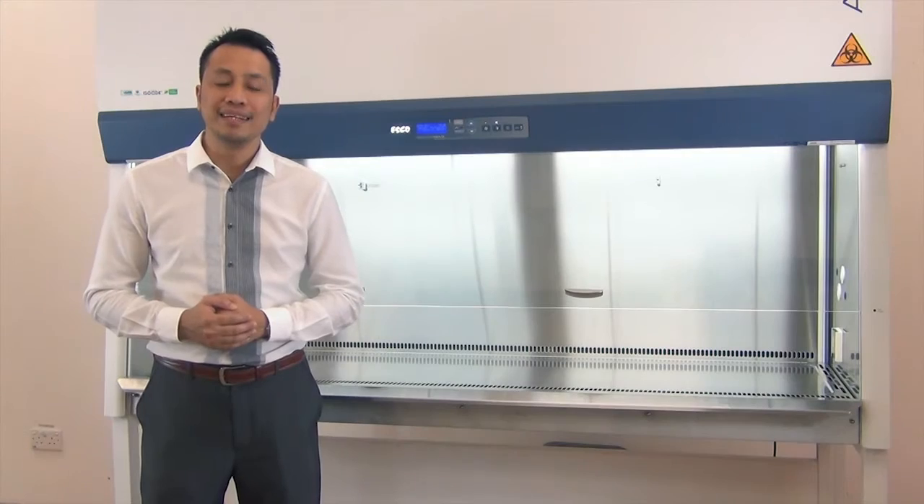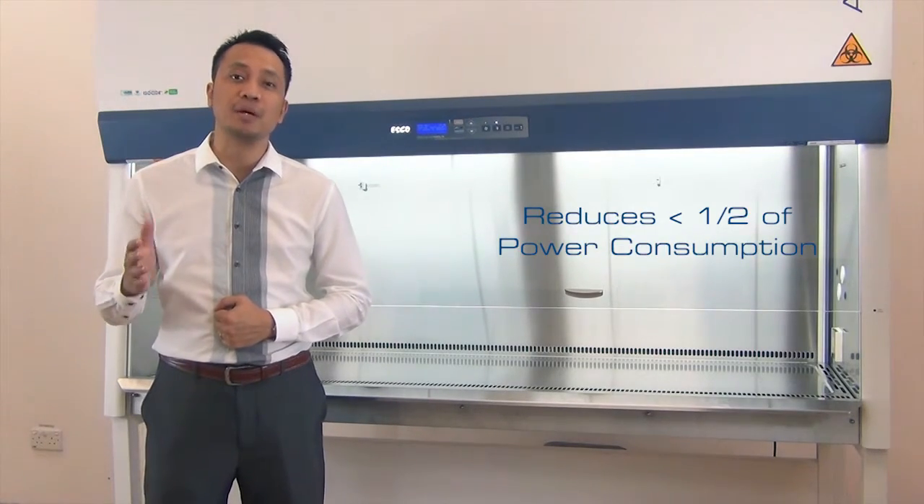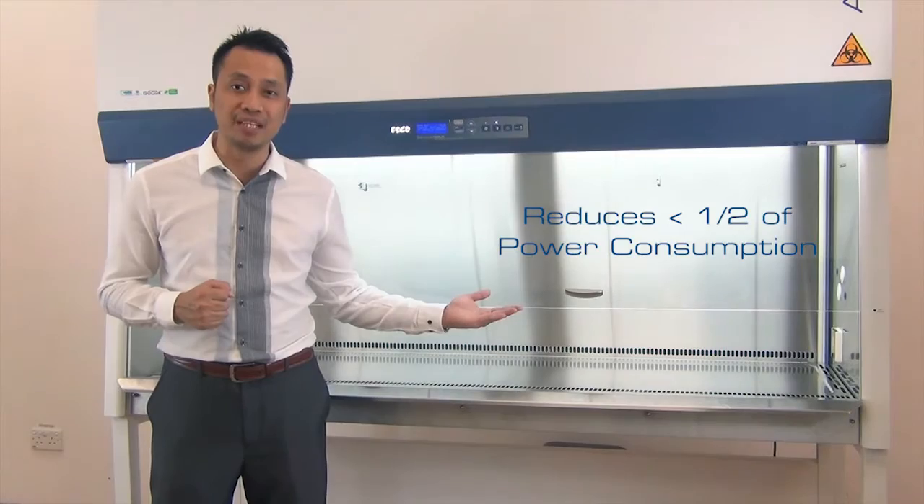Night Set Back Mode: this is a new feature mainly to reduce the power consumption by half of the cabinet's nominal value.